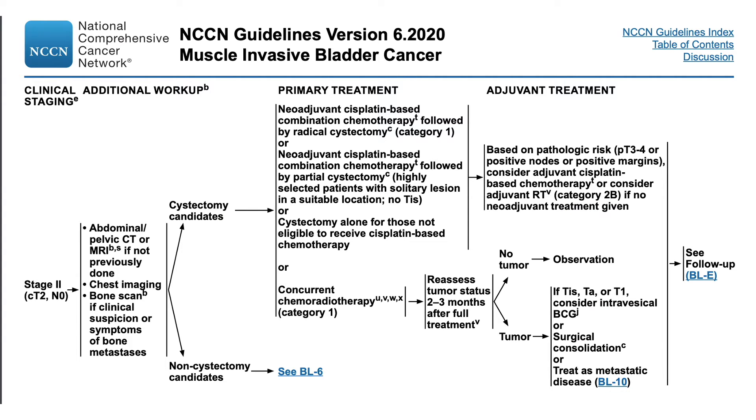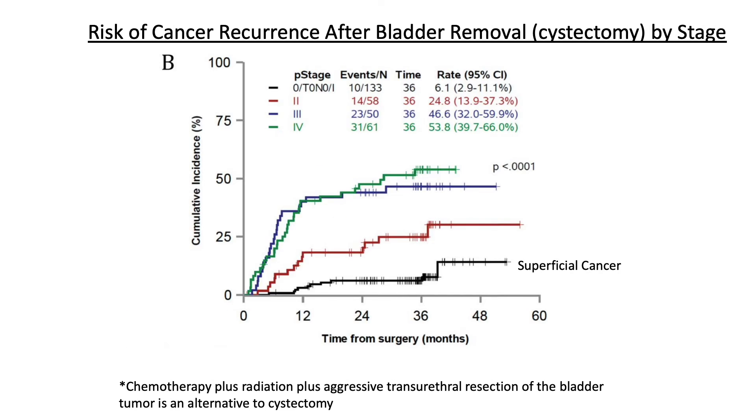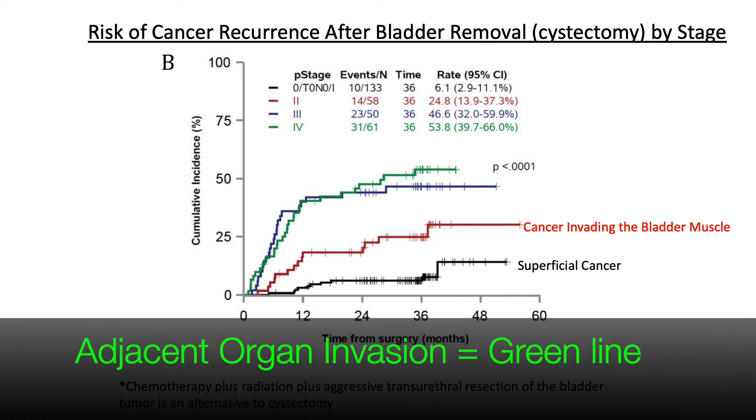The general rule of thumb is that if the cancer invades muscle, then you should have your bladder removed. In this study, they looked at the risk of cancer coming back after bladder removal, stratified by how deep the cancer invaded the bladder wall. If you waited until the cancer got deep into the wall and invaded the fat or an adjacent organ, surgery failed to cure these people more than 50 percent of the time. If surgery was done when the cancer had just invaded the muscle, around 70 percent showed no recurrence at five years. But if surgery was done before muscle invasion, around 90 percent had no evidence of recurrence at five years.